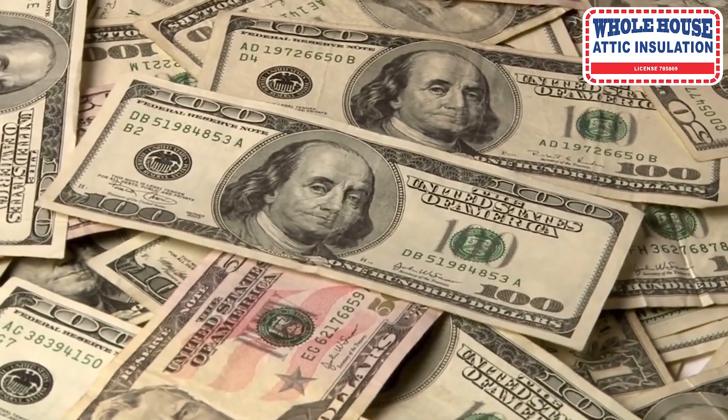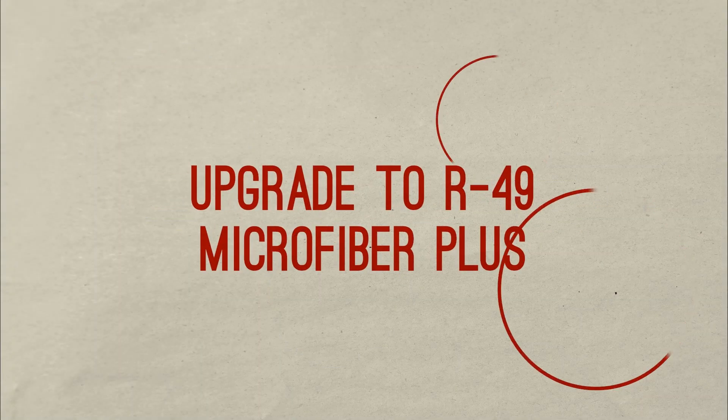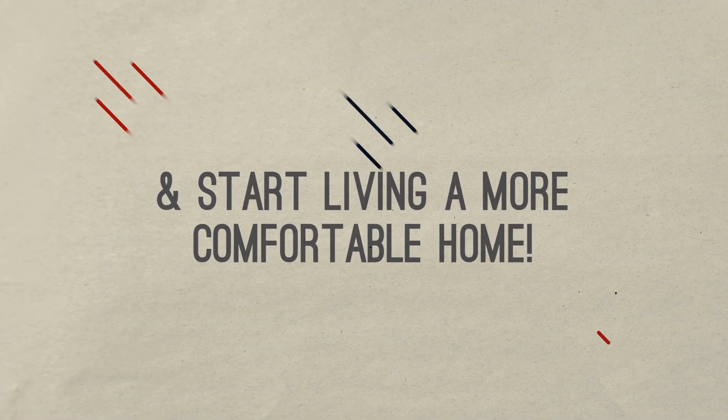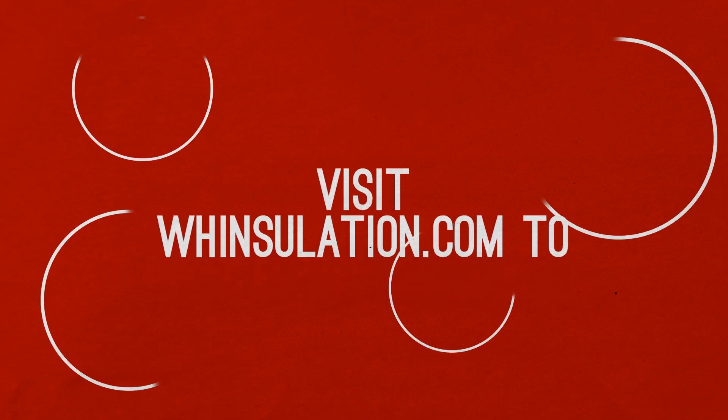What are you waiting for? Upgrade to R-49 Microfiber Plus Attic Insulation today and start living in a more comfortable home. Visit whinsulation.com to request a free on-site estimate.